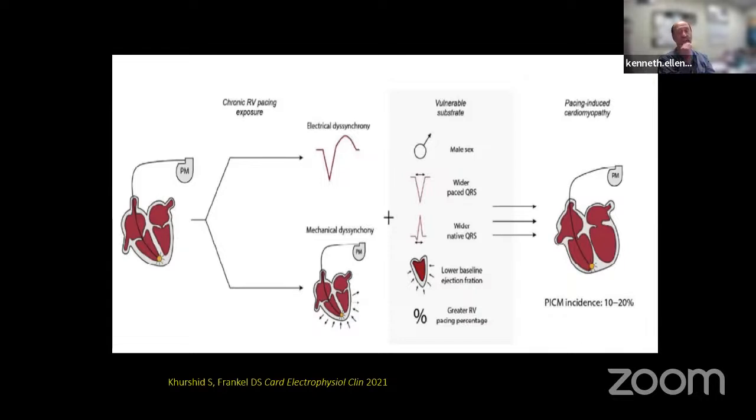When someone comes in with a paced QRS of 210-220 milliseconds, I'm pretty sure they're going to have pacing-induced cardiomyopathy. Additional risk factors include wider baseline QRS, lower ejection fraction, and greater RV pacing percentage. The more you pace, the lower your EF, and the wider the QRS with pacing—the more susceptible you are to developing pacing-induced cardiomyopathy.